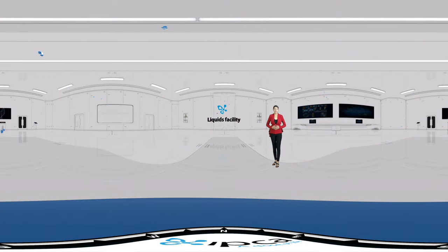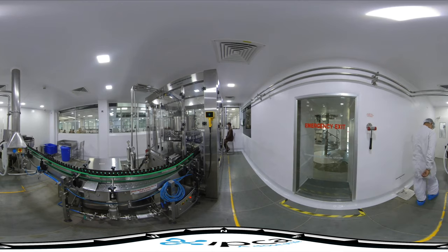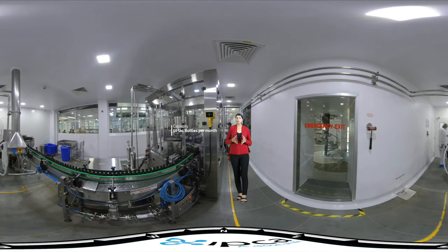The liquid facility is designed for manufacturing, filling and packing of liquid syrups. The capacity of the facility is 50 lakh bottles per month.